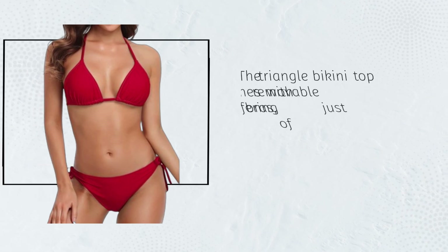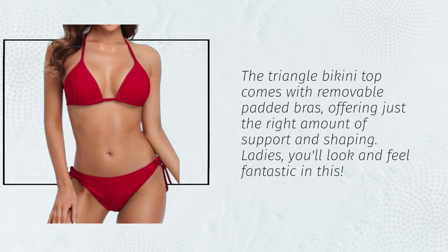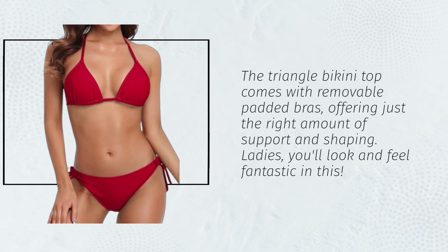The Triangle Bikini Top comes with removable padded cups, offering just the right amount of support and shaping. Ladies, you'll look and feel fantastic in this.